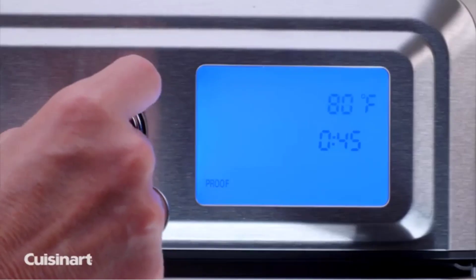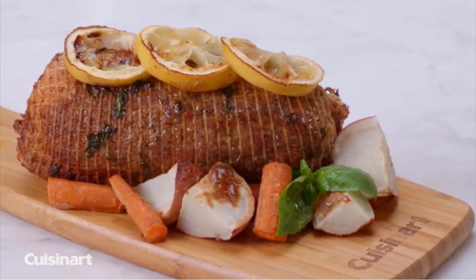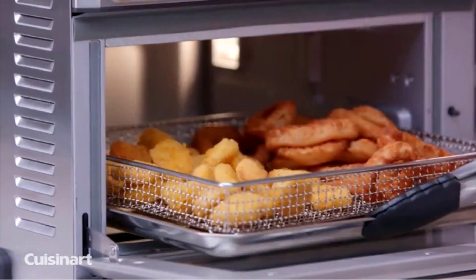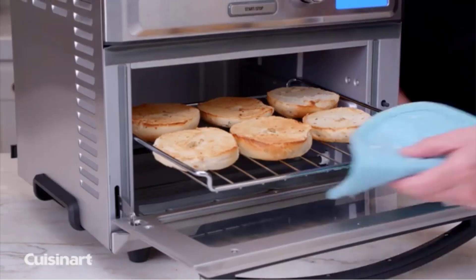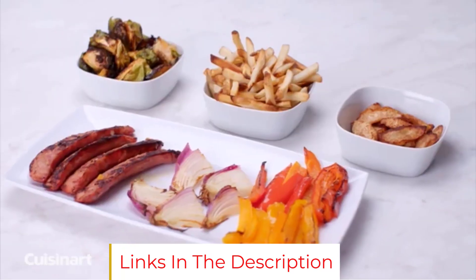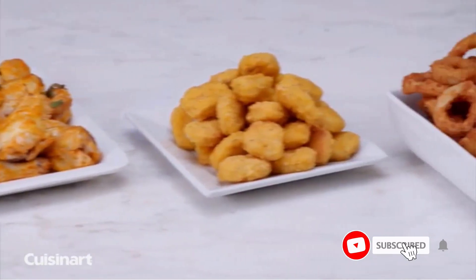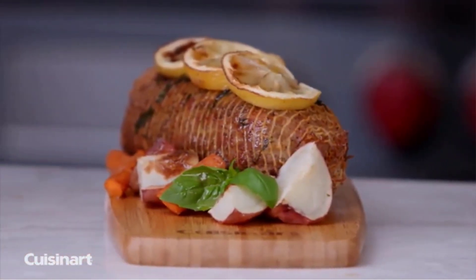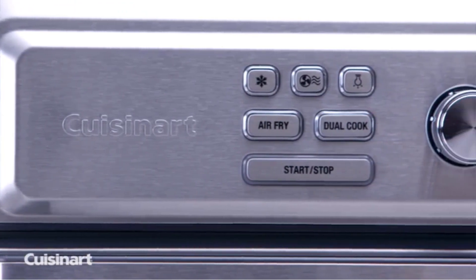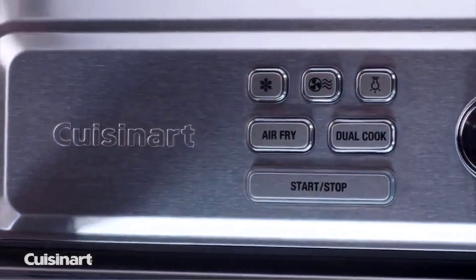The specially engineered 1800-watt motor, fan, and heater deliver high-velocity, high-heat airflow for perfectly fried results with minimal noise. It offers a wide range of toaster oven functions — bake, broil, pizza, roast, toast, bagel, reheat, warm, dual cook — plus low-temperature settings to slow cook, braise, and more, along with dedicated functions for dehydrating and proofing. Air fry presets take the guesswork out of frying wings, fries, nuggets, and veggies, with a wide temperature range of 80°F to 450°F and adjustable convection fan speed options.